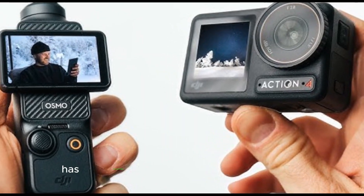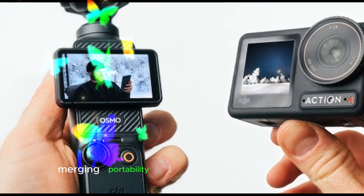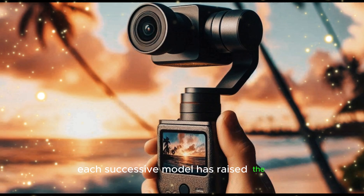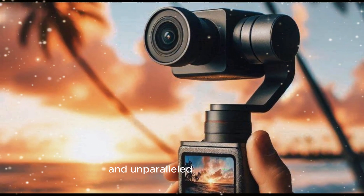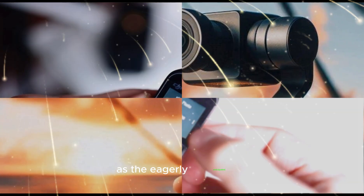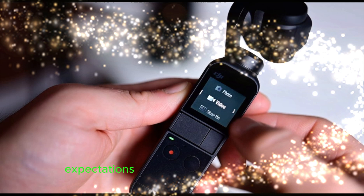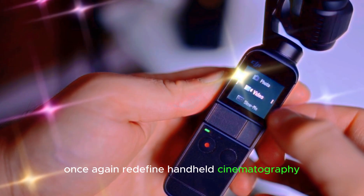The DJI Pocket Series has revolutionized the handheld camera market, seamlessly merging portability with cutting-edge technology. Each successive model has raised the bar, delivering breathtaking 4K video and unparalleled stabilization. As the eagerly anticipated DJI Pocket 4 prepares to launch, expectations are soaring for a device that will once again redefine handheld cinematography.